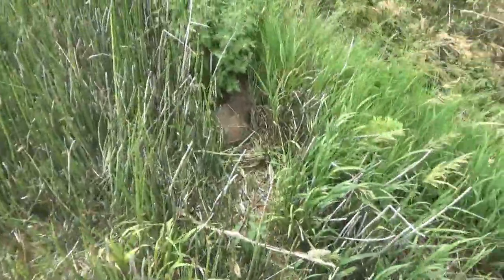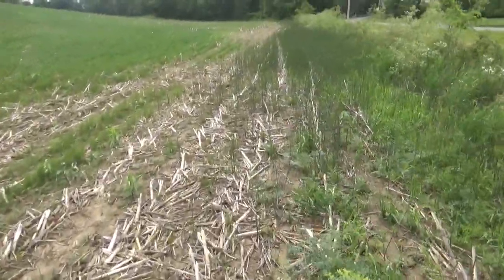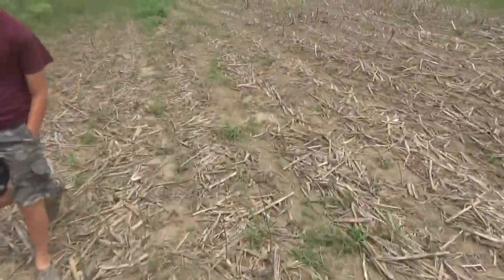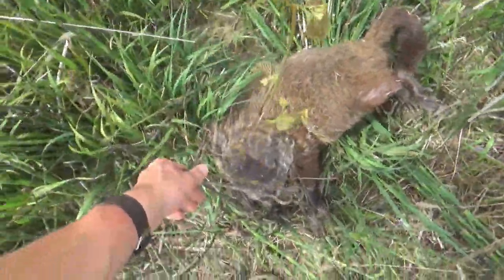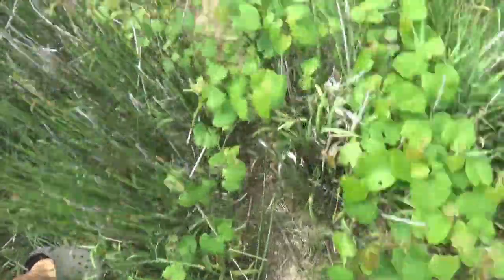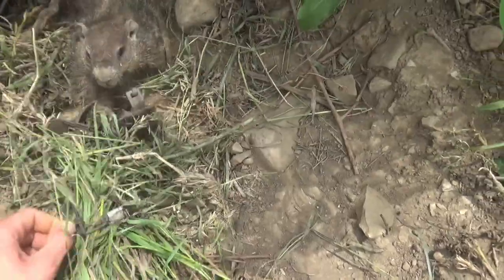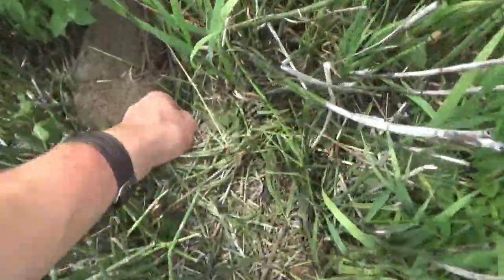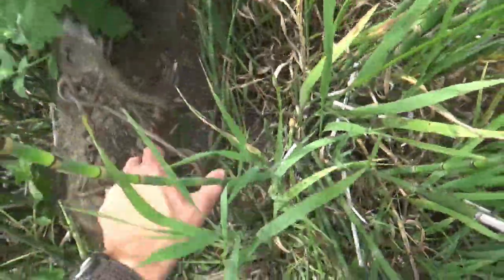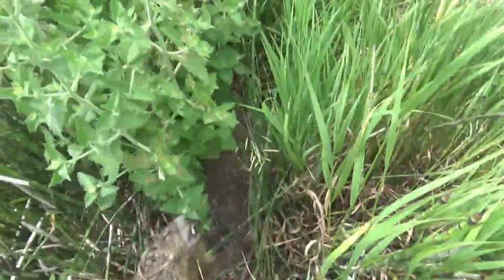Oh my word, there are groundhogs everywhere! We got three so far. We've had mostly conibears on trails coming out. We'll get these ones out first. That's a big groundhog - got them in a 160 on the trail, that's the first one. And there's a little baby caught in this one-and-a-half. There he is - good catch on that foot. Here's the last one - pretty small looking one, right on the top of the head with the 160 and on the body.